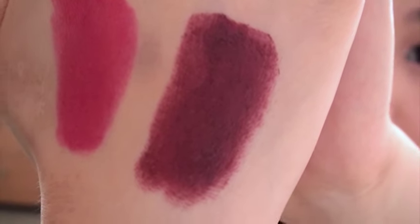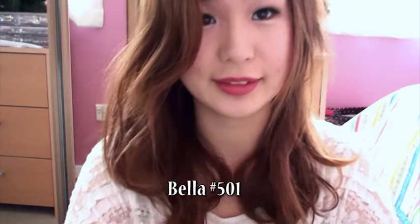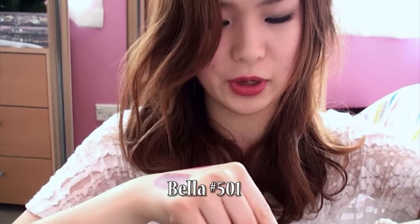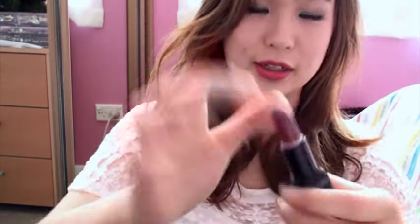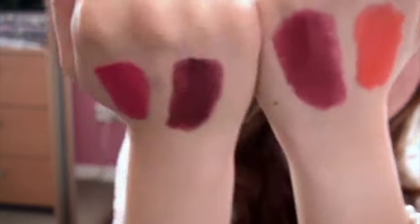The next one is Come to Me, and it's a bright orange. The last color is Bella 501 — this one's also a burgundy but it's more on the red side with a red undertone. Compared to Vamp, it's more of a berry color rather than a dark burgundy.